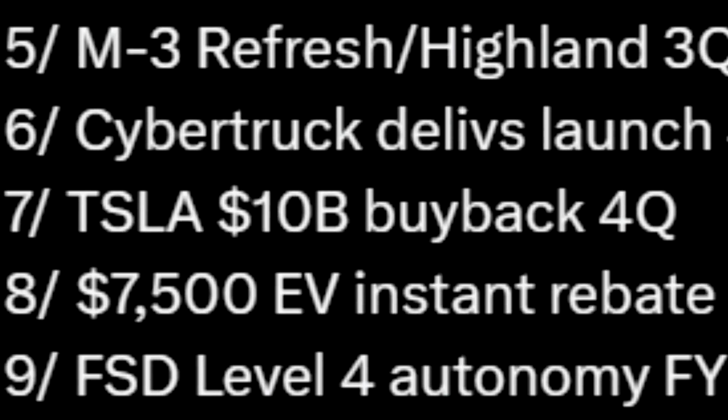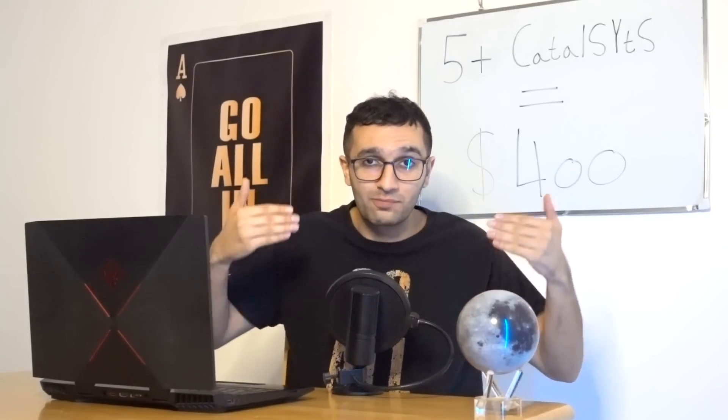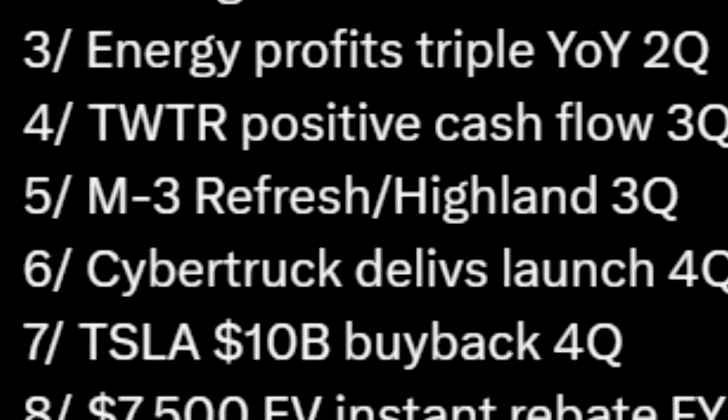Tesla has Gigafactory Mexico, is thinking about India, and other projects. I made a video on when they will realistically do a buyback. Ten billion won't make much difference to the stock anyway — you might as well put that toward another plant. Gary also lists Twitter positive cash flow as a catalyst for Tesla, because Elon sold Tesla stock to fund Twitter.